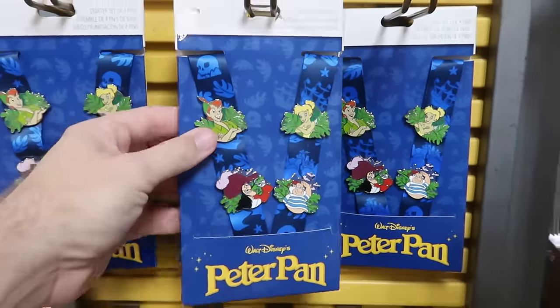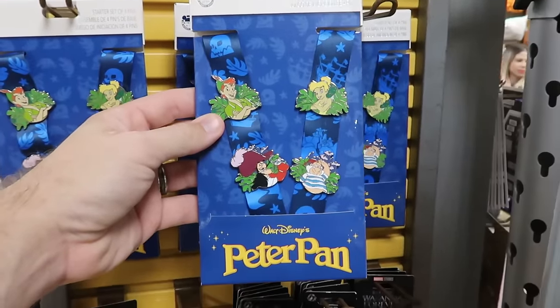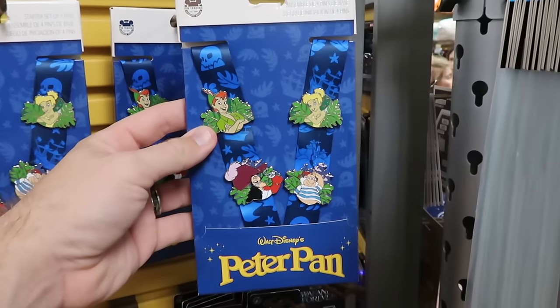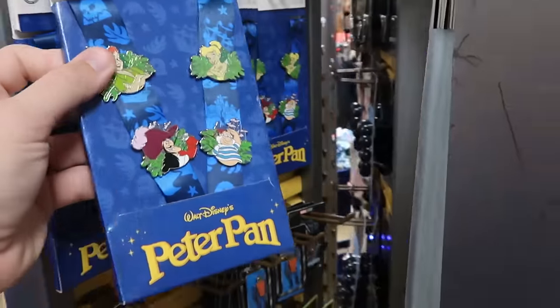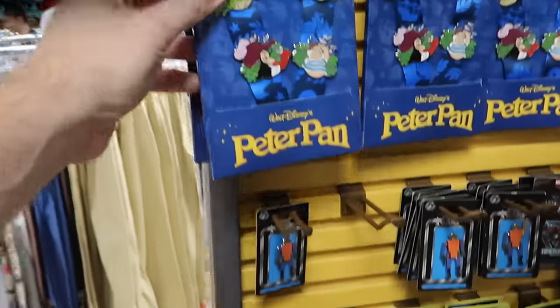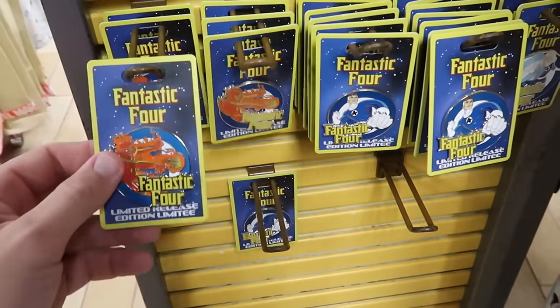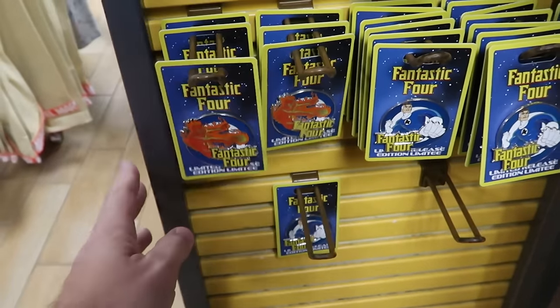On the opposite side of the spinny rack is a really fun starter pin set with four pins — Captain Hook, Peter Pan, and Tinkerbell with a matching lanyard. $20 from $40. Underneath they have two or three different Fantastic Four pins — all limited release, all $6.99 from $18. They have three different designs.